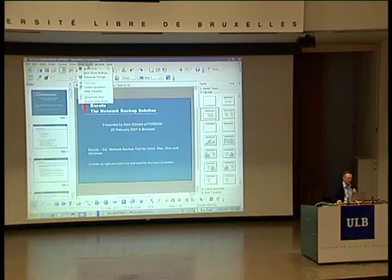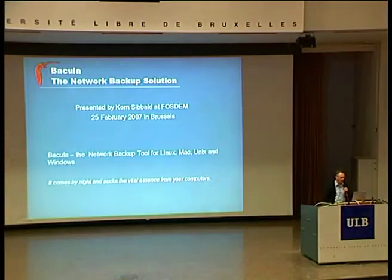It's still doing its thing, but I think we'll be able to get on with the presentation. Okay, here we go.